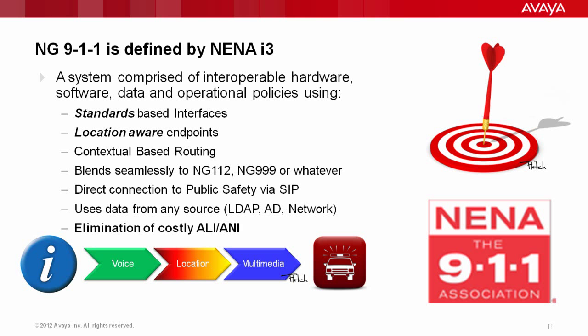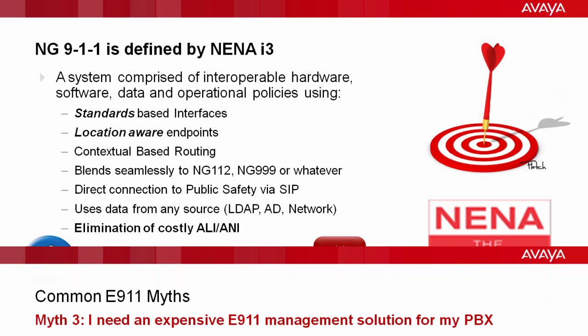NextGen 911 means the elimination of the costly ANI/ALI services. You're sending data packets to the public safety network, or a URI or URL — here's a floor plan map, here's information from an IP-enabled temperature sensor or building environmentals. It's a lot of additional information about the 911 event that public safety can now start utilizing in their response.